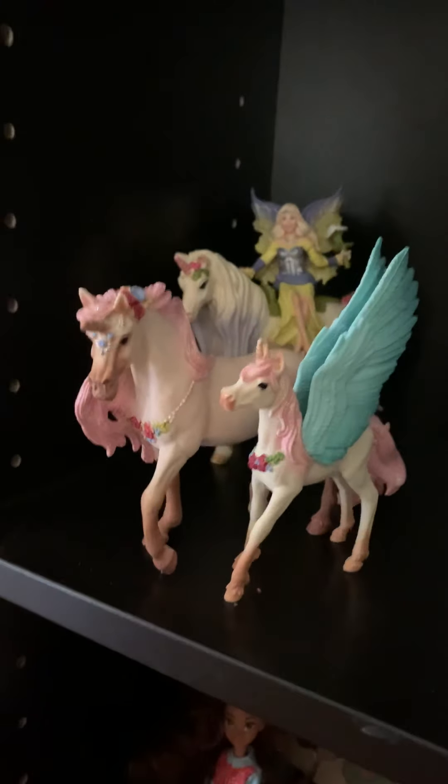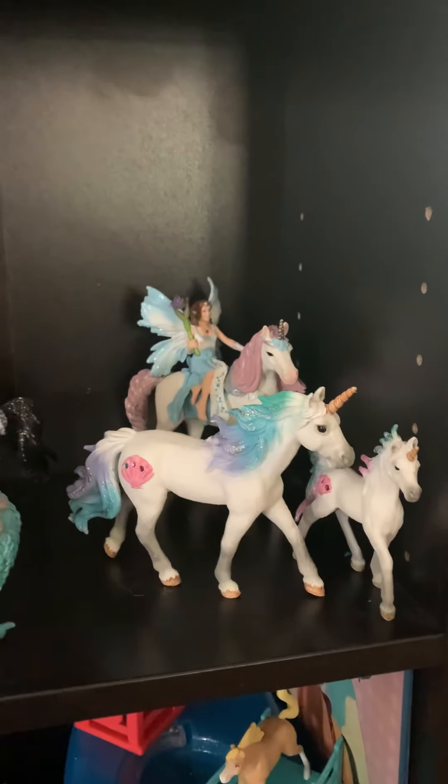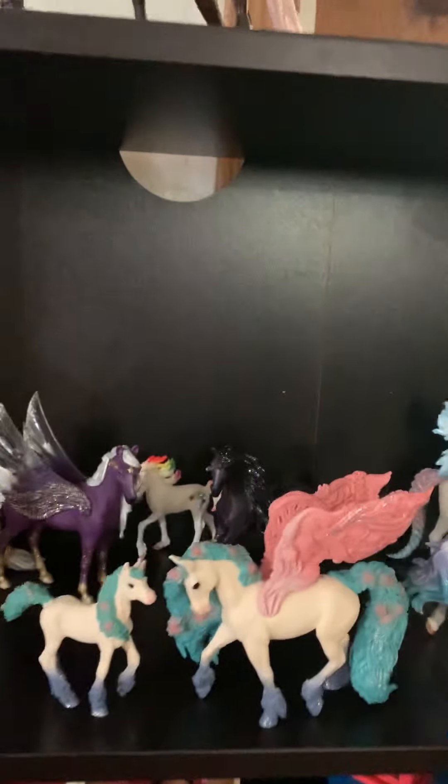I do have a lot of Schleichs from the Bayala series. I have this mommy decorated unicorn and her baby pegasus. I haven't named them yet, but they definitely need some names — if you have any suggestions, let me know. I can't wait to add more of these to my collection. I know there's a daddy with a baby that needs a mommy, and this guy has no daddy or mommy.